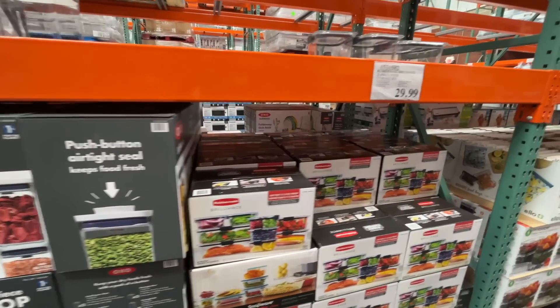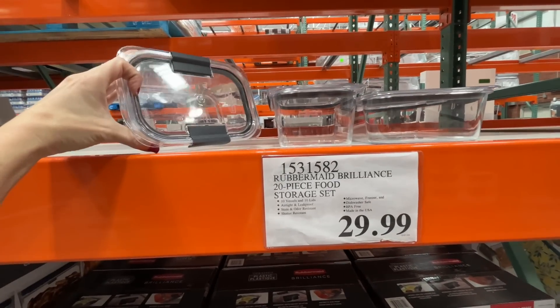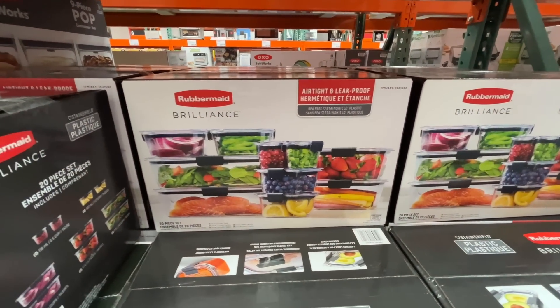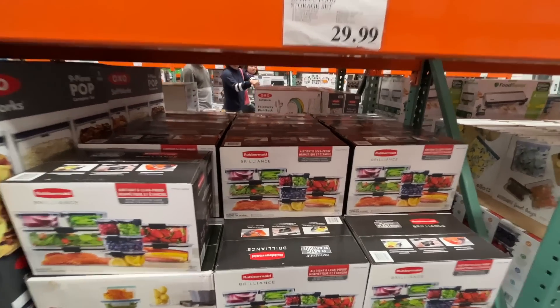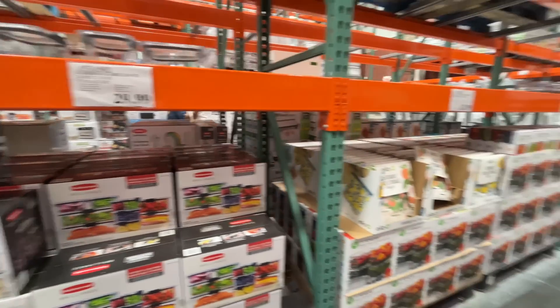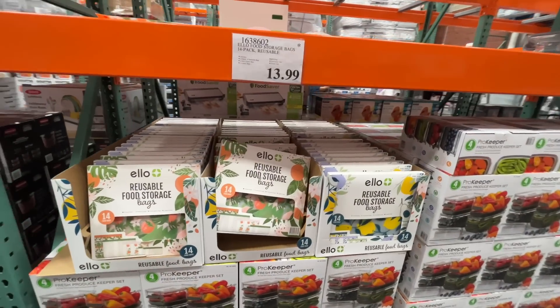Over here they have Rubbermaid Brilliance — the lock containers. I see people on Instagram organizing their fridges with these and it looks enticing, but I know I won't keep it up. If you will — $30 for a 20-piece. That is everything included. Screaming deal!